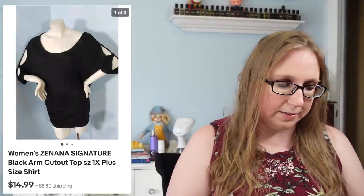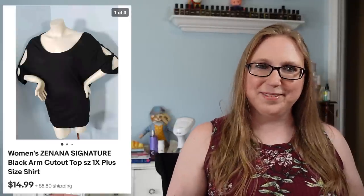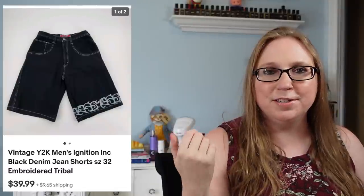Next item was a top by a company called Zanana Signature. This sold for $14.99, and of course it came from the Facebook Marketplace garbage bag of clothes. Mid-recording, I got a live cha-ching — I sold a pair of men's shorts for $39.99. I got those shorts at a church yard sale and paid less than a dollar for them.